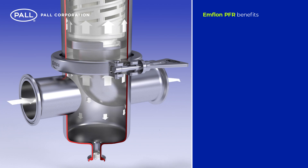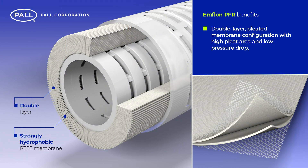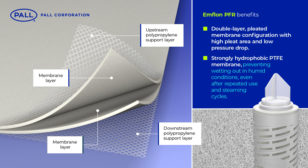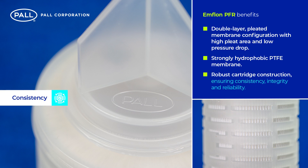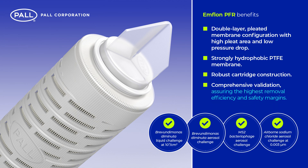Benefits of the MFLON range of PFR filters include: a double-layer, pleated membrane configuration with high pleat area and low pressure drop, resulting in smaller system setups and reduced installation and running costs; a strongly hydrophobic PTFE membrane preventing wetting out in humid conditions, even after repeated use and steaming cycles; a robust cartridge construction ensuring consistency, integrity and reliability; and comprehensive validation assuring the highest removal efficiency and safety margins.